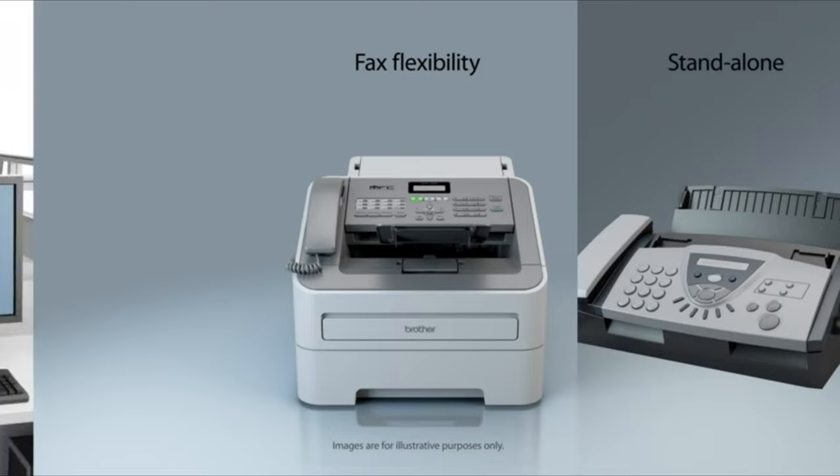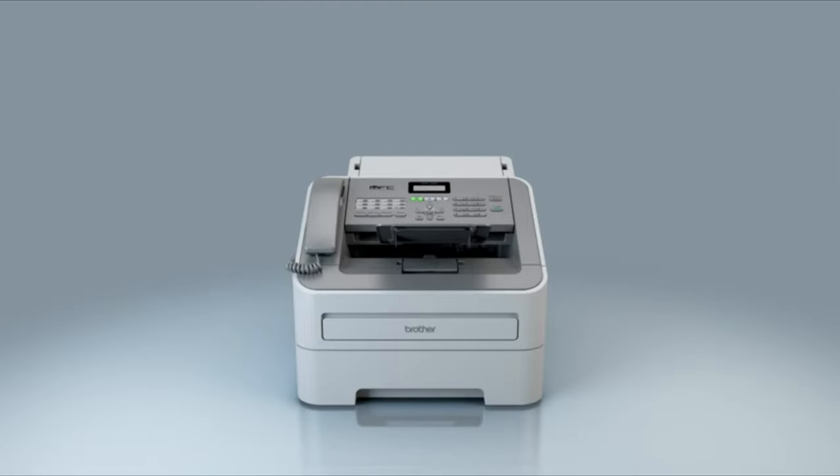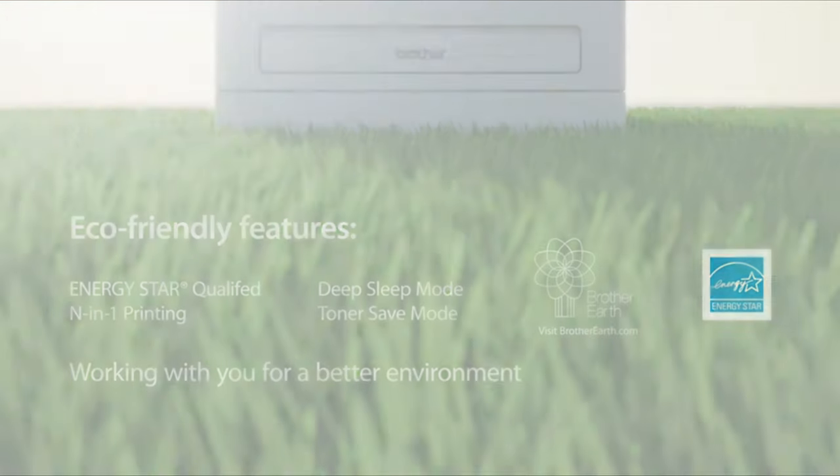You can also send and receive faxes directly from the fax machine or your computer. The MFC 7240 offers a number of eco-friendly features as part of the Brother Earth initiative, working with you for a better environment.